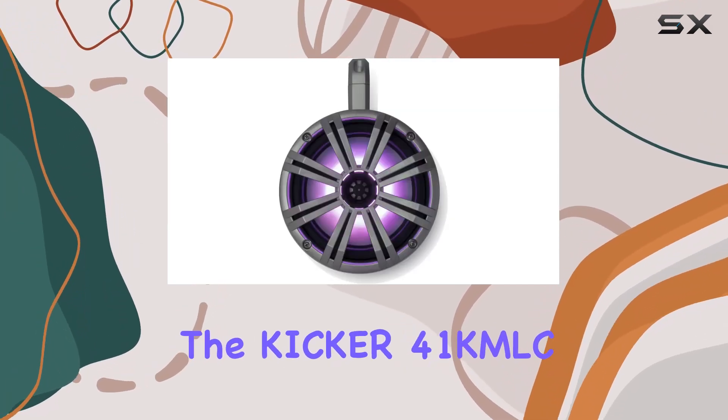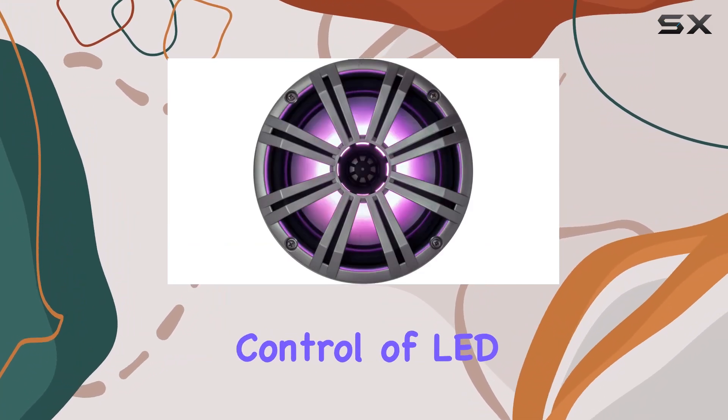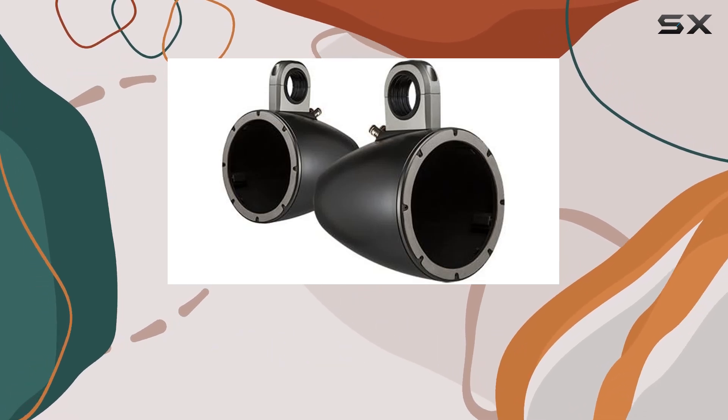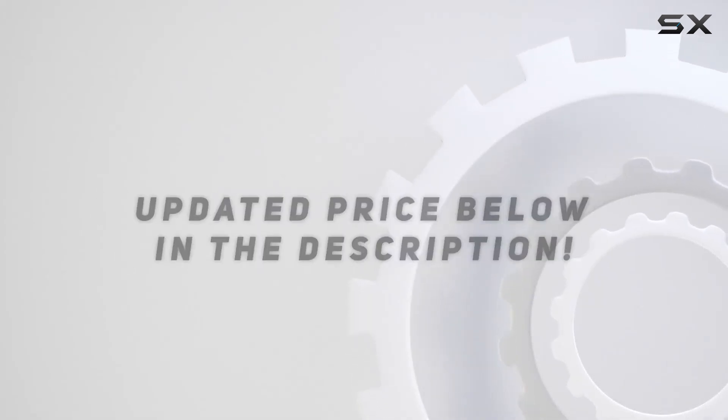To add to the aesthetic and functionality, the Kicker 41 KMLC LED light controller allows for multi-function control of LED lighting on the speakers and subwoofers, letting you customize your setup. Check out the video description for updated pricing, and thank you for watching.